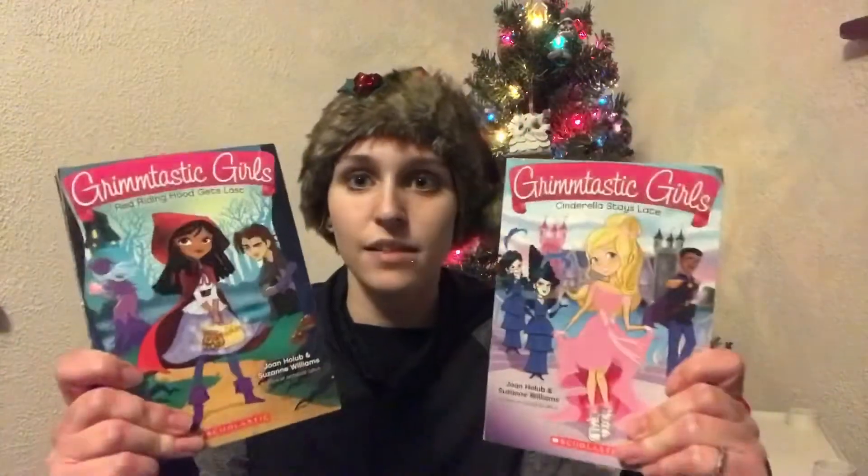I'll start with my niece and nephews. My niece is eight and I got her two books from the same series — Grimmtastic Girls. They're modern retellings of traditional fairy tales: one is about Cinderella and one is about Red Riding Hood. The girls go to Grimm Academy, almost like a prep school retelling. They're chapter books, just under 200 pages, and she's a really good reader. For her game, I got her a 100-piece Minnie Mouse and Mickey Mouse puzzle — it's actually a Valentine's Day puzzle, but she won't care. My niece is great at puzzles and needs more things she can do independently.